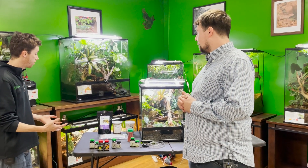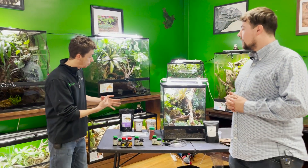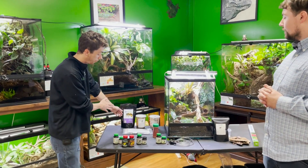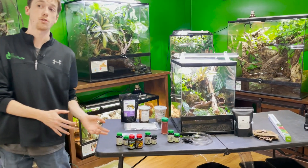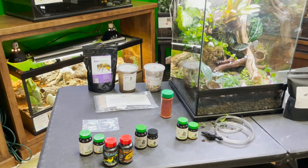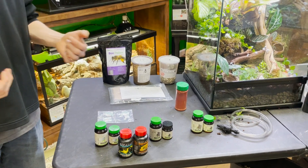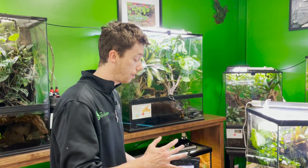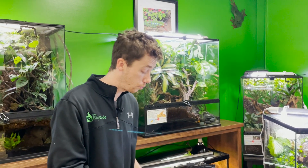The next important thing is how do we dust our flightless fruit flies? What type of supplements should we use, and what should the supplement schedule be? What's interesting about dart frogs is they are very, very specialized, and we're going to explain that to you now.